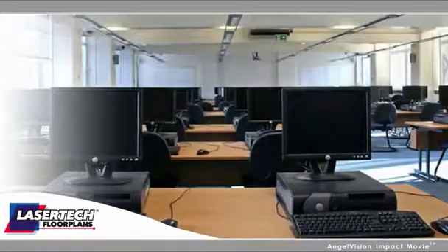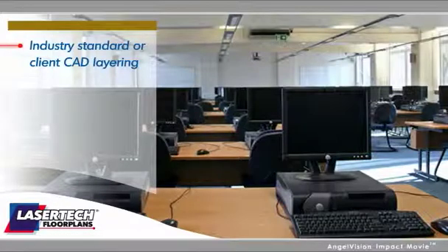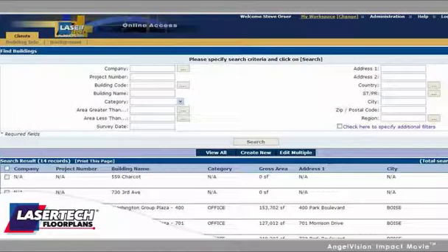Final drawings are made in our CAD center, using either industry standard or client CAD layering. Full digital photo documentation is included with every project, along with free online access to drawings through our Lasertec web portal.